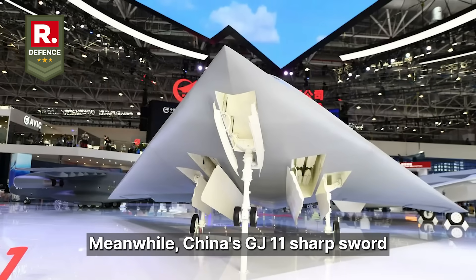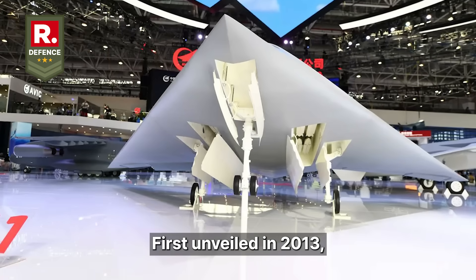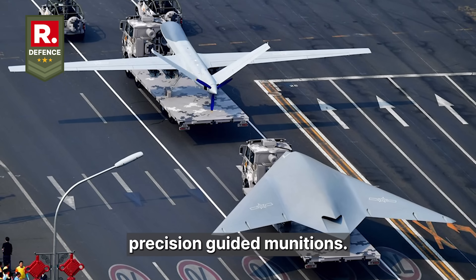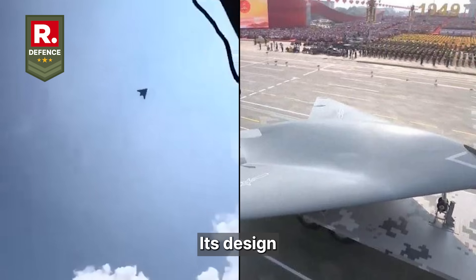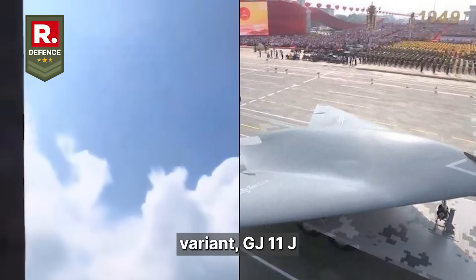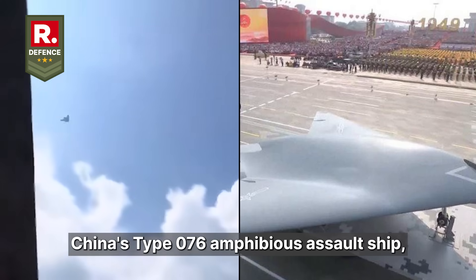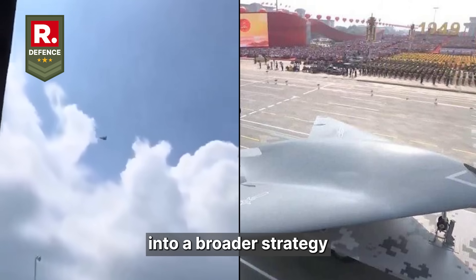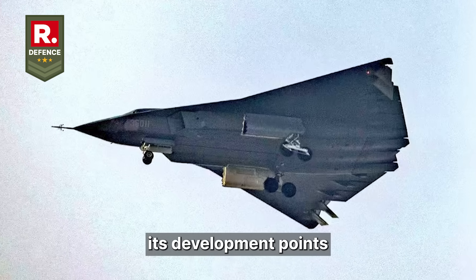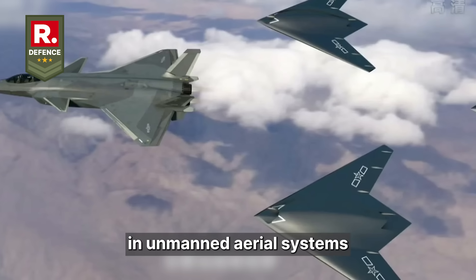Meanwhile, China's GJ-11 Sharp Sword takes an even more opaque approach. First unveiled in 2013, the GJ-11 is a stealthy twin-engine combat drone capable of carrying precision-guided munitions. Its design leans heavily toward long-range strike roles, and recent tests have shown a naval variant, the GJ-11J, operating alongside China's Type 076 amphibious assault ship, suggesting it's being integrated into a broader strategy of maritime power projection. While details remain limited, its development points to China's intent to match or overtake US capabilities in unmanned aerial systems.